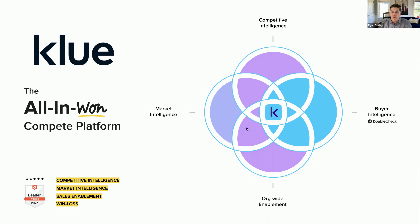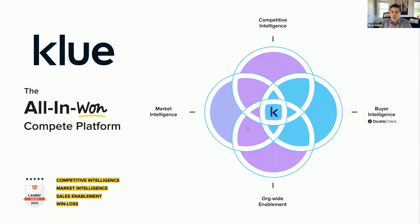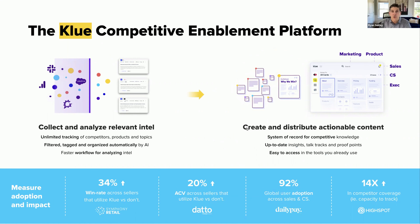If you haven't already heard of Clue, Clue is an organization based out of Vancouver. Jason Smith is the founder who's on the call with us today. Clue actually brings together competitive market and buyer intelligence to help enable the organization with a lot of great intel to help them make strategic decisions. Clue has been a leader in a number of G2 areas over the last quarter.